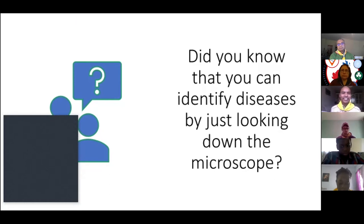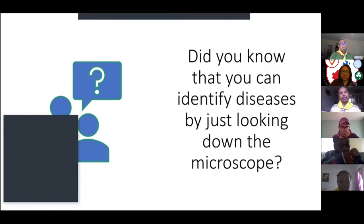Somebody said cancers — lovely, that's exactly the field I'm in. Food poisoning is a common occurrence if you're not careful with what you eat or don't wash your hands properly. It can be caused by bacteria called Salmonella, Shigella, and E. coli. Common cold — this is the season — is caused by the influenza virus, which can also be seen under the microscope.